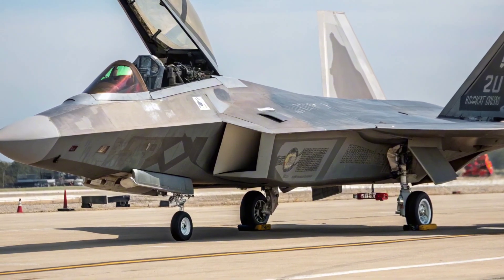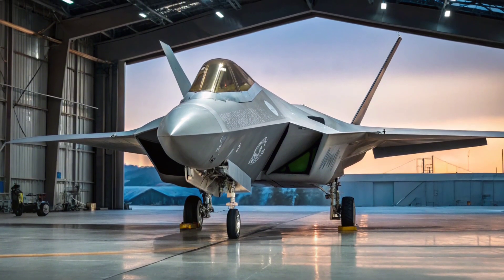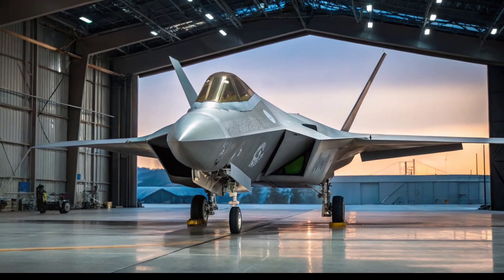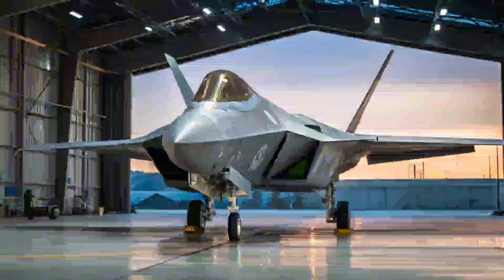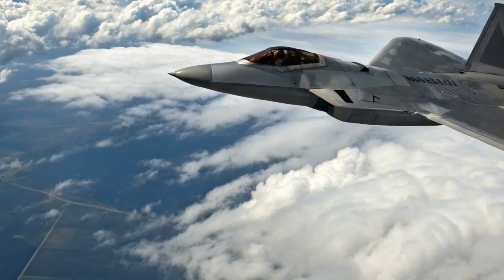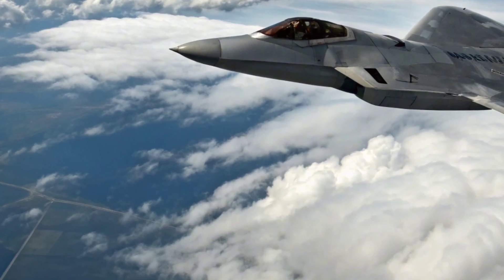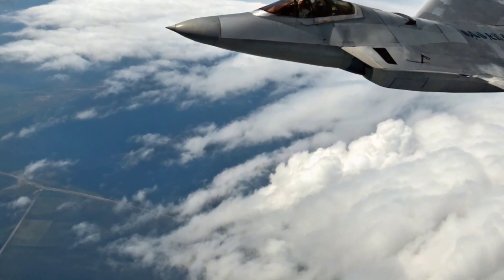Engine Power and Super Cruise: The F-119 PW-100 engines powering the Raptor have received digital control upgrades for better fuel efficiency and thrust management. With thrust vectoring and a top speed exceeding Mach 2, the F-22 remains unmatched in speed and maneuverability. Its signature ability to super-cruise — maintaining supersonic speeds without afterburners — continues to offer a significant tactical edge in both interception and strike missions.